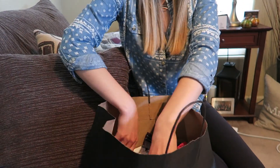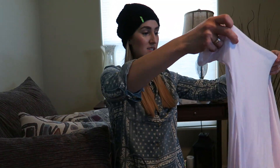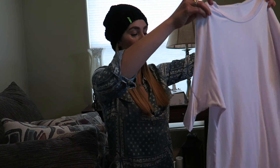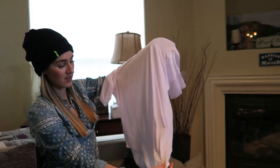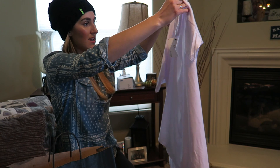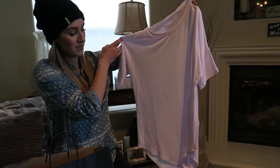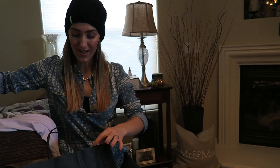I just got two tops. One of the tops is just this white flowy top — it kind of has like a little triangle in front and a little triangle in back that are like opposite. It'd be cute with leggings or even jeans; you can kind of dress it up a little bit.